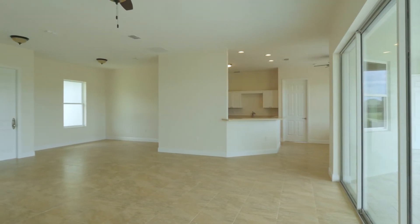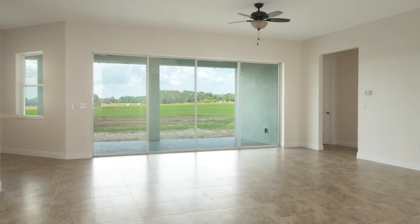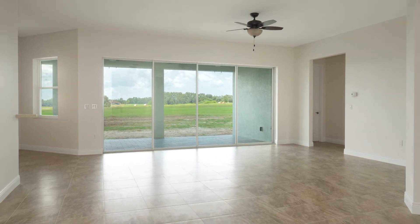Inside, this home features an open three-way split floor plan with loads of natural light, durable tile flooring, eight-foot interior doors and ten-foot ceilings.